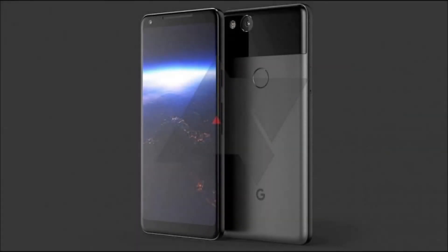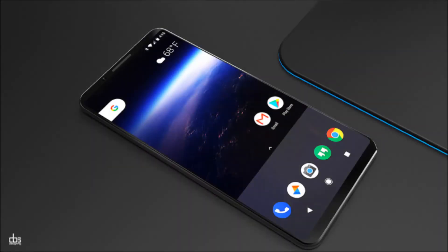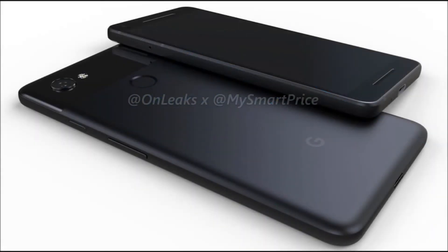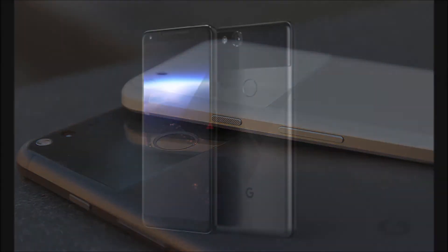Google Pixel 2 phone specs have leaked online. A week ahead of the official announcement, an almost complete spec sheet for Google's Pixel 2 and Pixel 2 XL phones has leaked. The news comes via Android Authority, whose staff has seen an internal document listing the specs, and confirmed it with a source with knowledge of Google's plans.